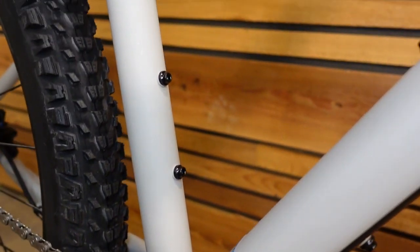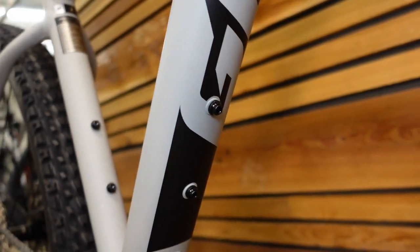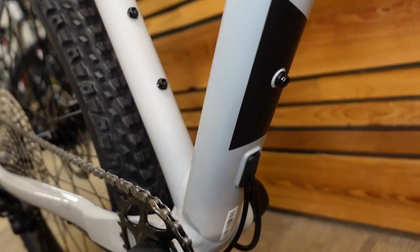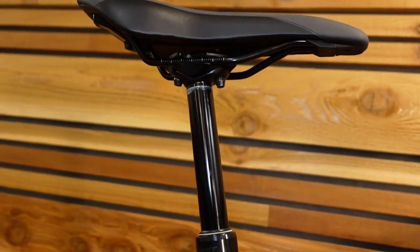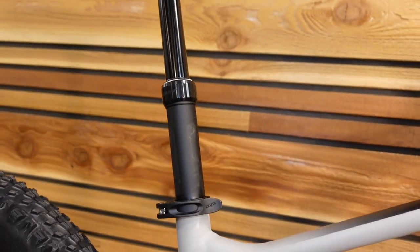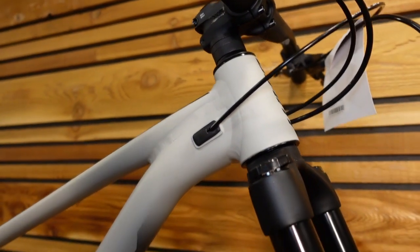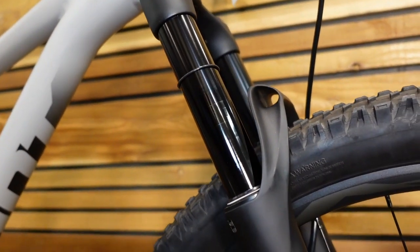We have Praxis Cadet cranks, and there's room for two bottles — the down tube actually has three bolt positions so you can choose placement, even on the underside of the down tube. There's subtle Giant branding visible there. We have a quick release and also a dropper post on this bike. At $1,599 this is pretty much the first price point where you start seeing a dropper post. On this size medium, that's a 125mm dropper.